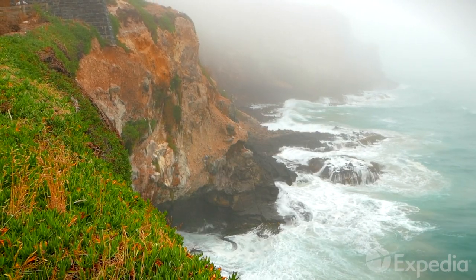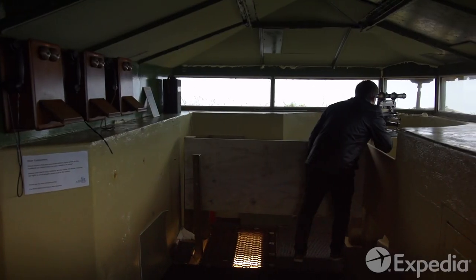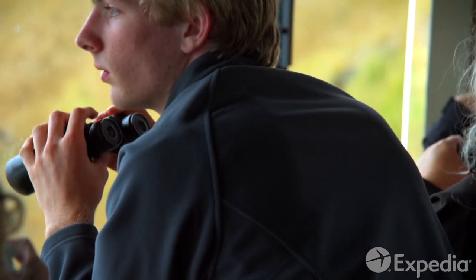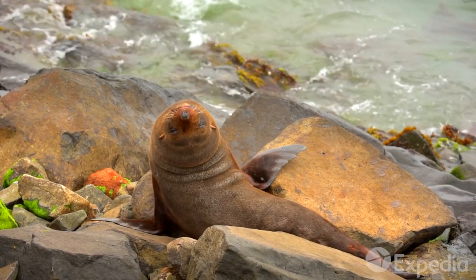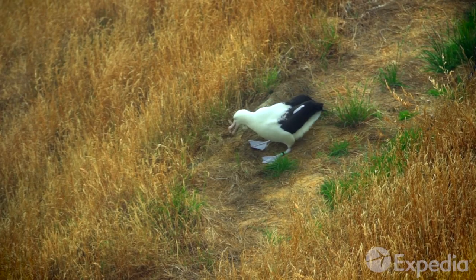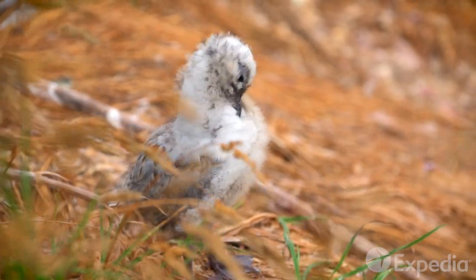A little further up the road, the peninsula comes to an end, where Taiaroa Head and the vast Pacific's many moods meet. A century ago, lookouts at Fort Taiaroa scanned the horizon for hostile raiders. Today, visitors are on the lookout for something far more delightful — the Otago sea life. Taiaroa Head is home to the world's only mainland albatross breeding colony. Pay a visit to the Royal Albatross Centre, a safe haven where these seabirds, who travel an astonishing 120,000 miles each year, come to rest, breed, and raise their chicks.